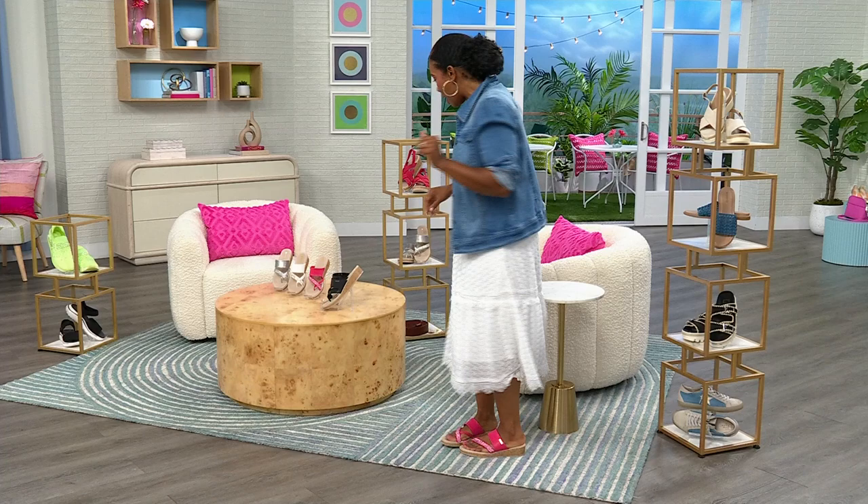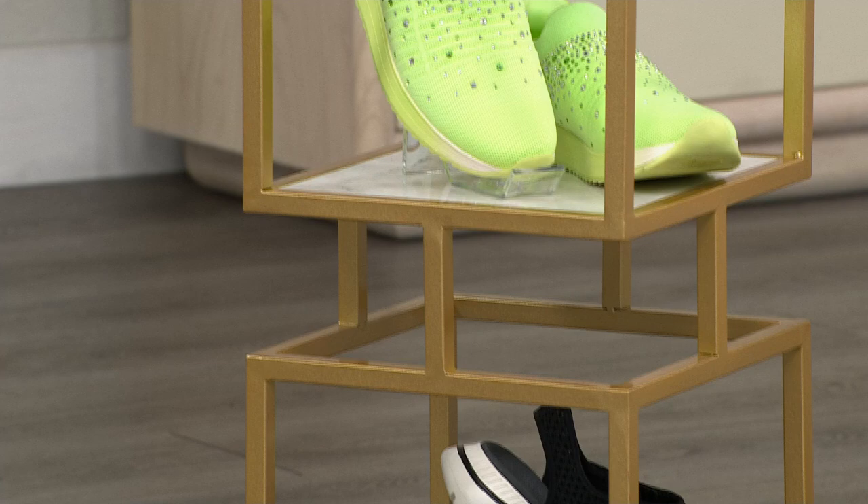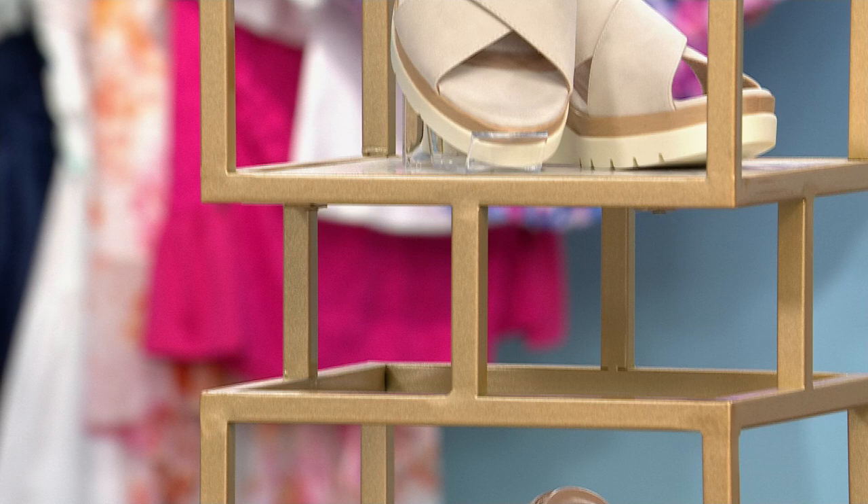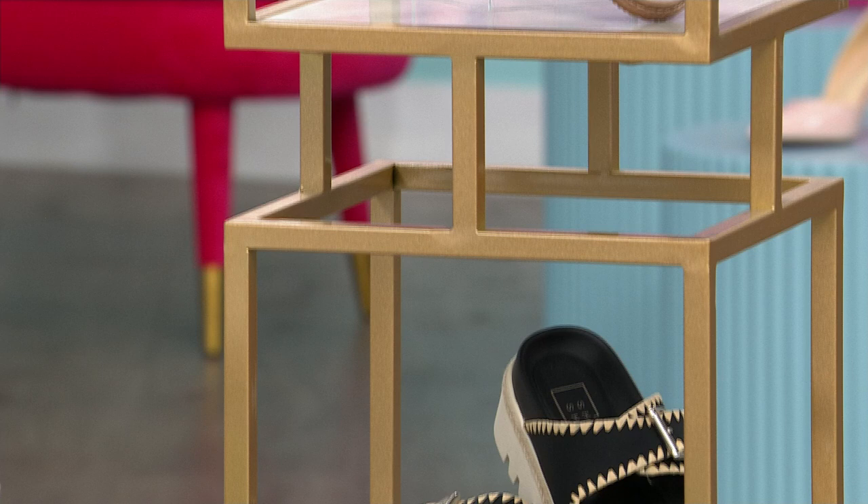Welcome to HSN, where we get to shop for some of our favorite things — shoes. Shoes are such a big part of our overall look and outfit. Today we're going to show you how, with just a change of a shoe and maybe a couple of accessories, you can completely change your look. And if you ever miss anything, you can always shop on HSN.com as well.